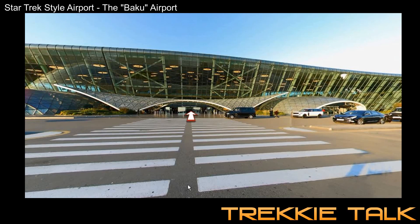I like that it's called Baku, because if you're familiar with Star Trek Insurrection — the motion picture — the Baku were the people there that were being removed, and that's what the whole insurrection was about. But it turns out that the airport looks like Star Trek.